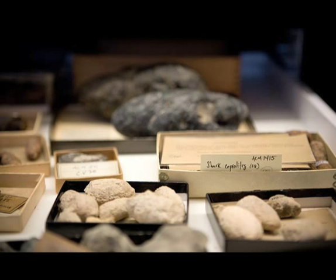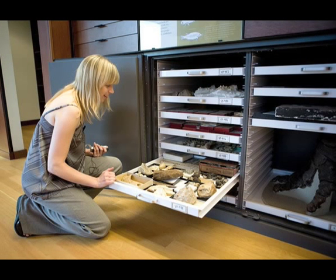Bones can't give you the kind of dietary information that you can get in coprolites when they're well preserved. So we hang on to these, believe it or not, and many museums do. It's not just a strange fetish that we have here.